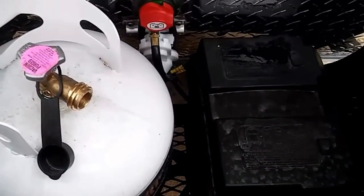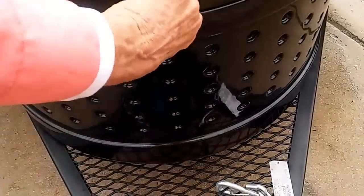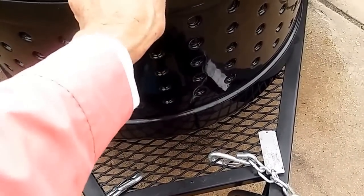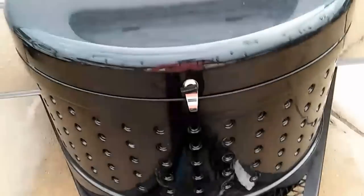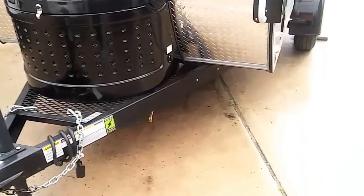It's also got a 12-volt battery on the right-hand side. So you've got a propane tank and a 12-volt battery right there. With a little solar or whatever you've got, you keep that battery charged and you've got power for all your radio, TV, whatever you want to do.